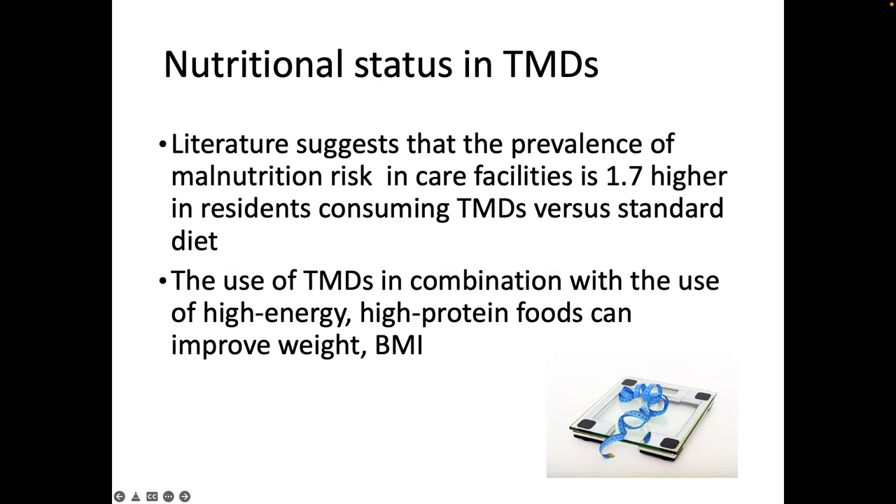The literature suggests that the prevalence of malnutrition risk in care facilities is 1.7 times higher in residents consuming texture-modified diet versus standard diet. We do know that the use of texture-modified diets in combination with high-energy, high-protein foods can improve weight and body mass index. So it's still appropriate to use food first principles such as food fortification, snacks in between meals, and high-energy, high-protein food choices to help improve someone's nutritional intake on texture-modified diet. This is where it comes back to working with the wider team — dietitians working with the local catering team can help ensure adequate nutritional intake.